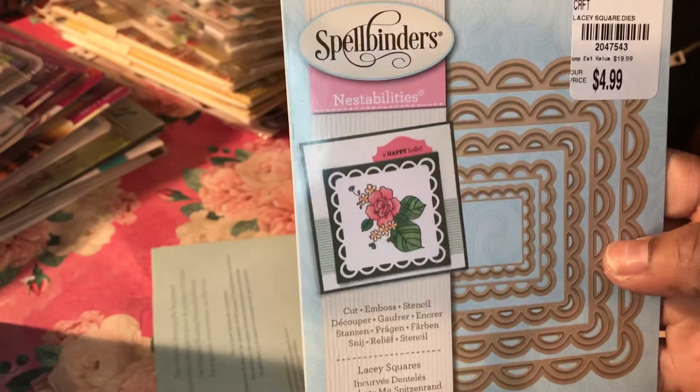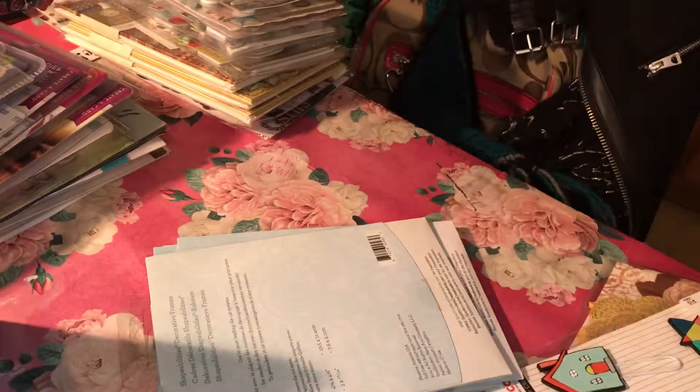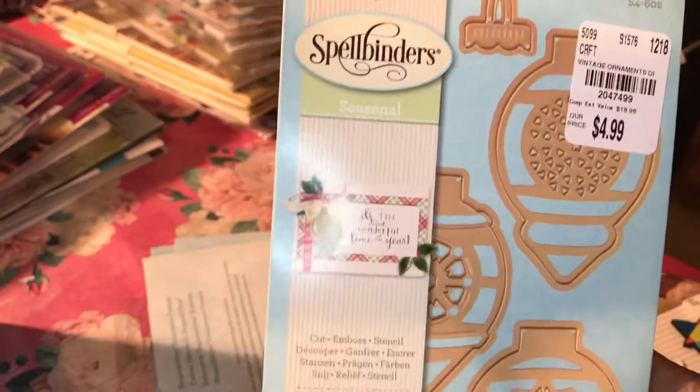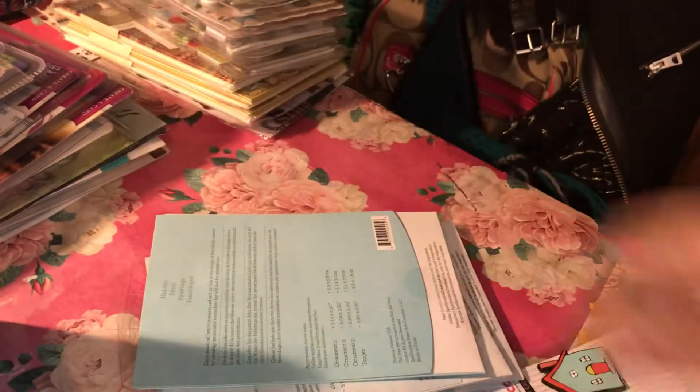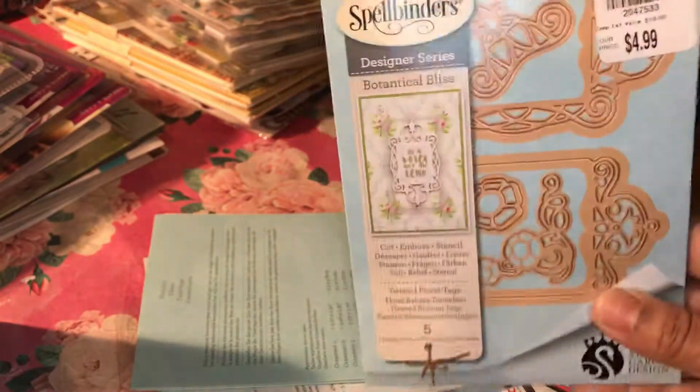Moving on to Spellbinders. A heads up — I know some crafters on Facebook warned us to make sure all the dies are in the package when you get Spellbinders dies from any store, mainly Joann's or Tuesday Morning. I ran into that issue with Joann's. If you call them right away and find a die is missing, they'll let you bring it back and either give you another one or refund your money if you have your receipt.